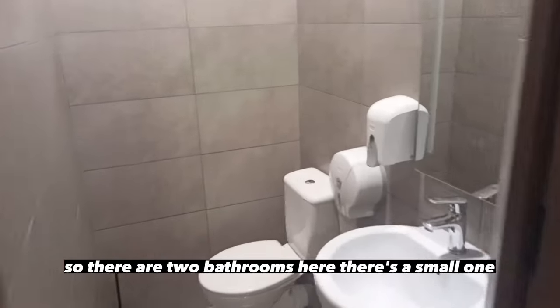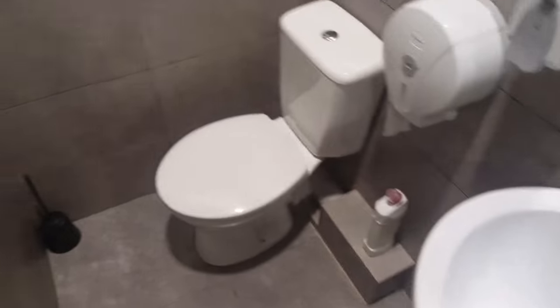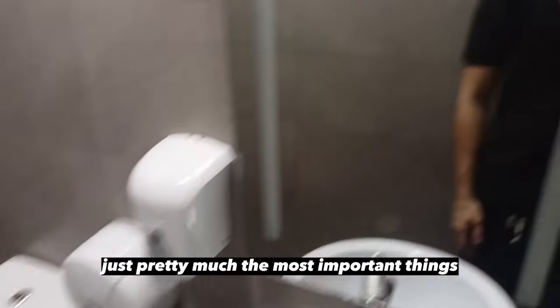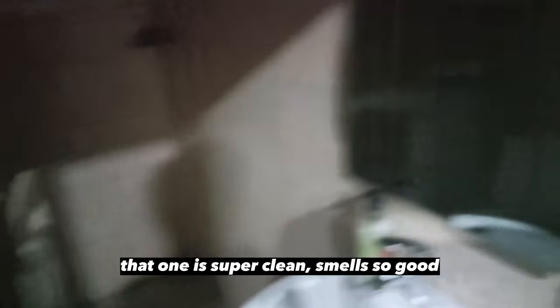So there are two bathrooms here. There is a small one which has pretty much the most important things, except for the bum gun — it's not really common in Georgia, I think because the water gets cold in the winter. And there are two more showers here. Super clean, smells so good.